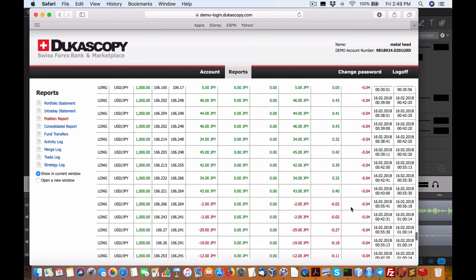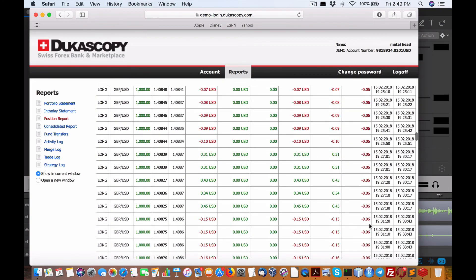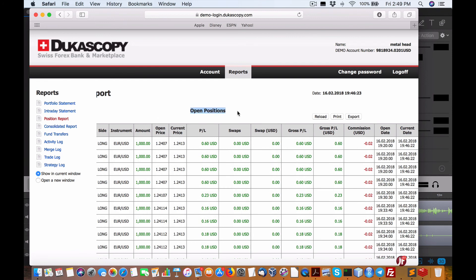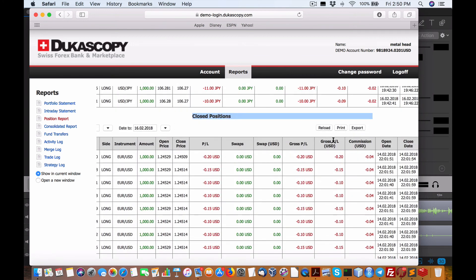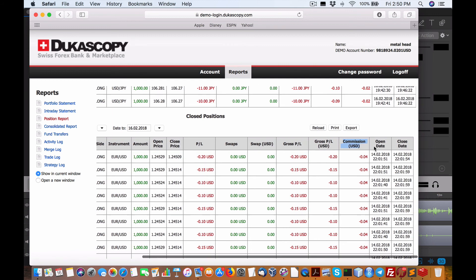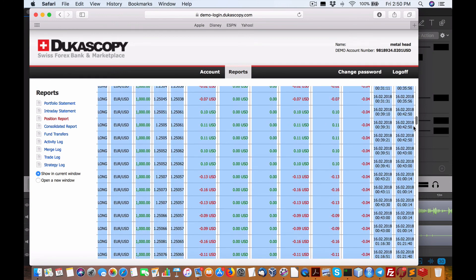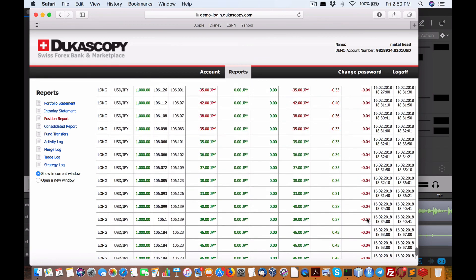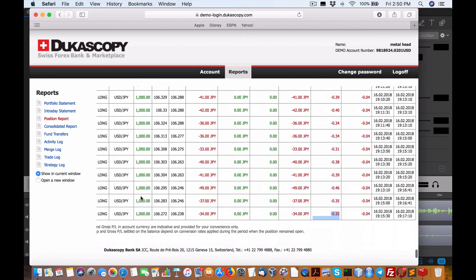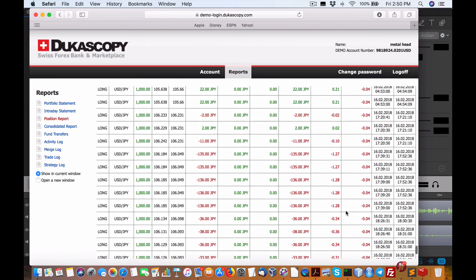Hey everybody, Brian here from Quantlabs.net. Very important — I forgot something I just discovered in this position report from Dukas Copy. I got thrown off by the number of open positions which seem to be profitable. But when you look at the closed positions — it's the same columns: gross P&L and commission. Going to the bottom, you'll see there are a lot more losing positions. There are quite a few winning ones, and again they are the Japanese yen. But it's clearly not what I would want — overall we are losing more than winning.